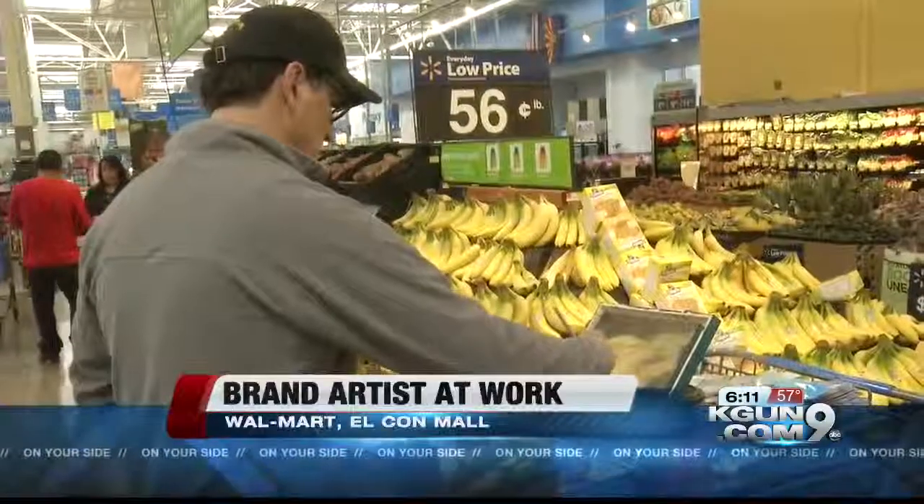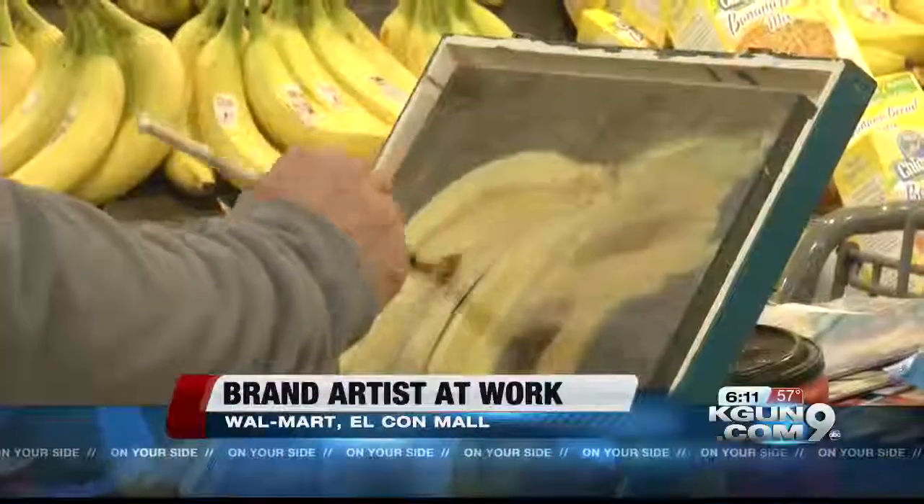Fluff Marshmallow, Cheerios, Hamburger Helper — the painter who travels the country painting those nostalgic brands visited the Elkhorn Walmart today. Brendan O'Connell set up his easel in the produce department.